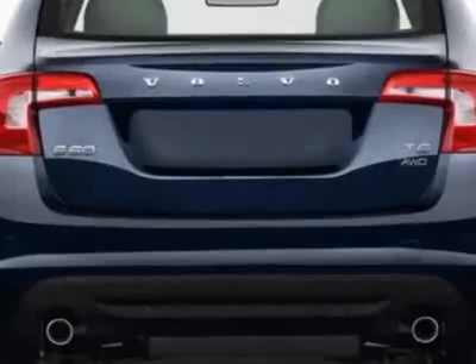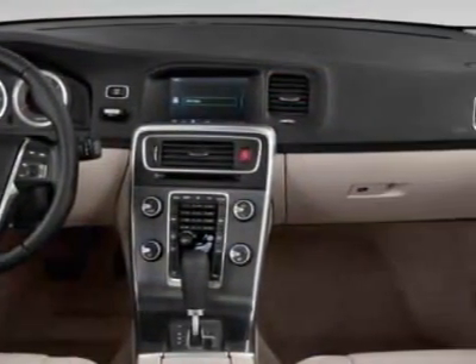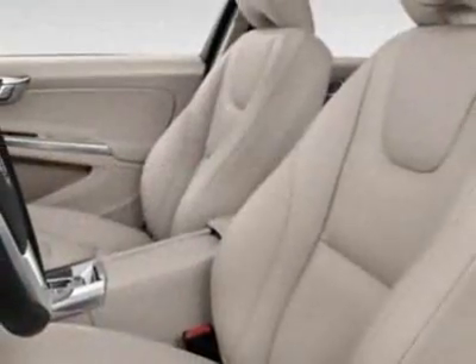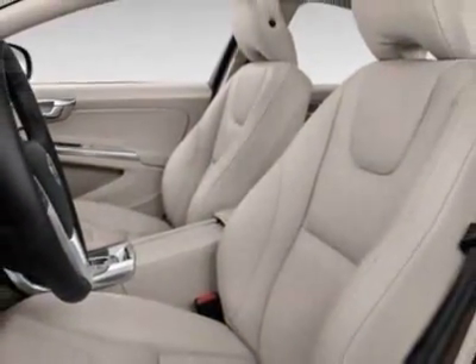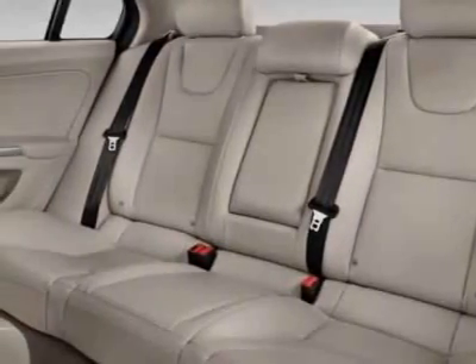Additional options for this vehicle include power locks, phone, passenger airbag, and heated mirrors. Call 1-800-689-9066 or email our friendly sales staff today to schedule a test drive.